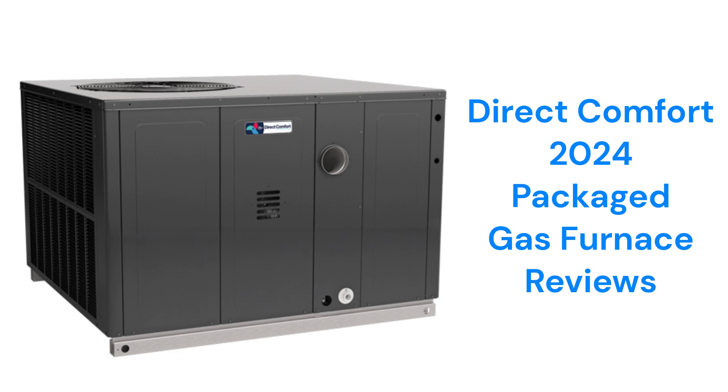This brand is made in the USA by Dakin Comfort Technologies Manufacturing LP, which is a part of Dakin Industries Limited. The brand is sold for DIY installation through authorized internet retailers such as Alpine Home Air Products and HVACDirect.com.